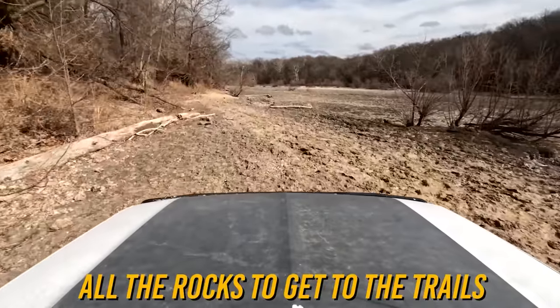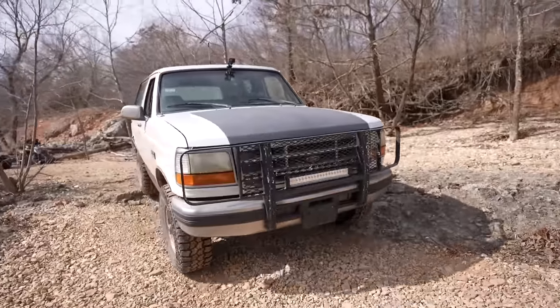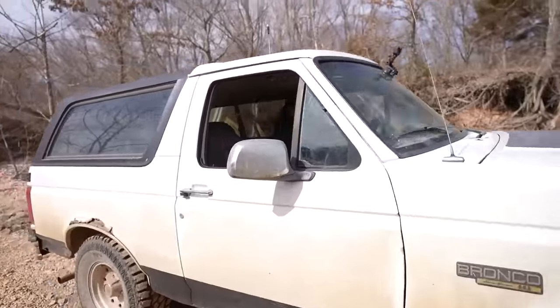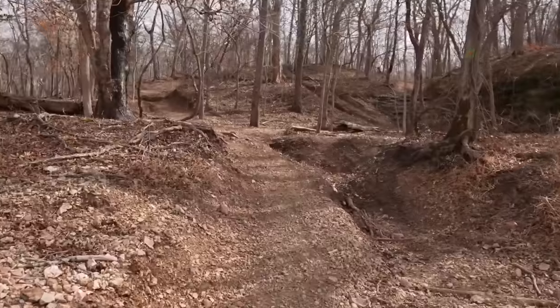I think we've got to go through all the rocks to get to the trails. It's vibrating so bad back there. First obstacle — it's just a little rock ledge, this shouldn't be too bad. Oh dude, it's so good at it! It didn't even scrape or nothing! I'm not sure the camera picks that up, but that is steep as hell.